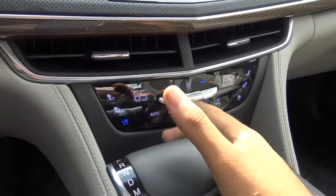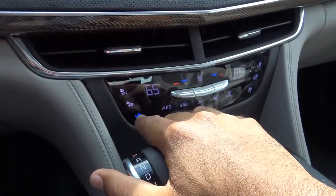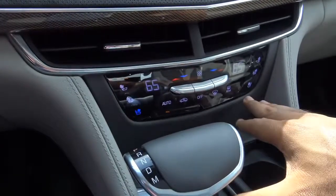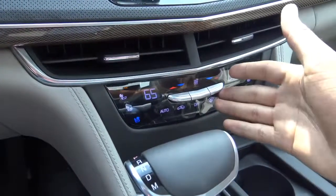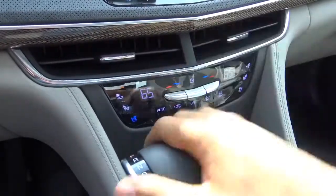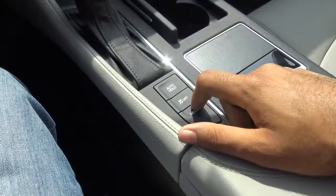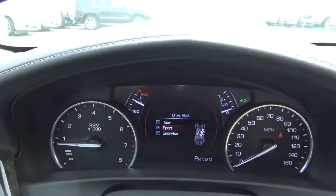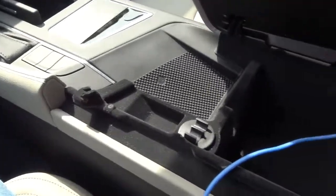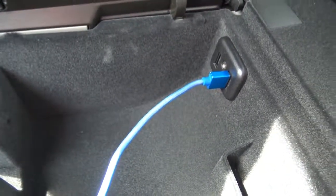Dual-zone automatic climate control features adjustable fan speed levels and temperatures, along with heated and ventilated front seats for the driver and front passenger — both are automatic. I love how Cadillac went with toggle switches for the fan speed and temperatures, as it feels more premium and is easier to operate. We have dual cup holders, an automatic brake hold feature, traction control off, and three driver-selectable modes: tour, sport, and snow and ice. Center console storage is limited, but you'll find two USB charging ports and an auxiliary input, with a high-quality lid that is soft to the touch.